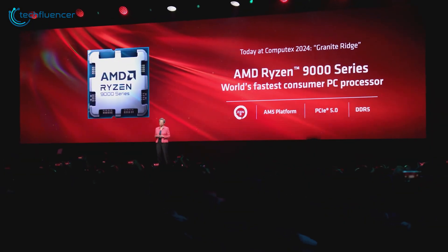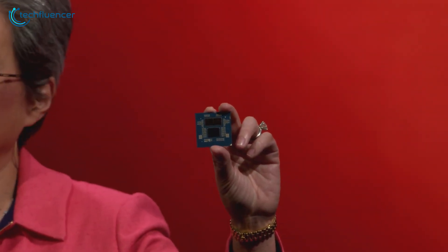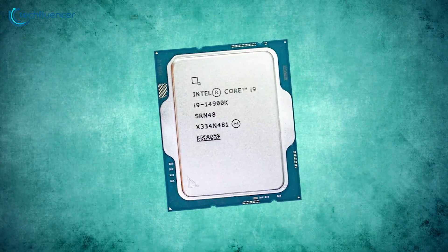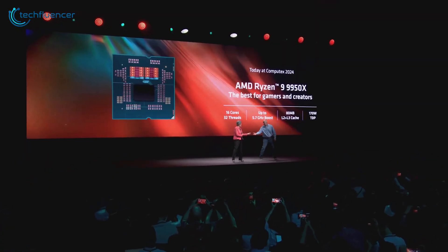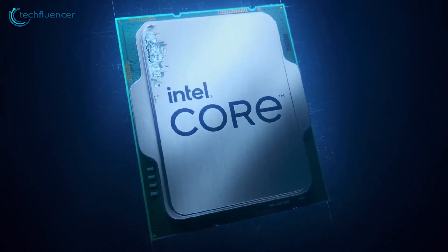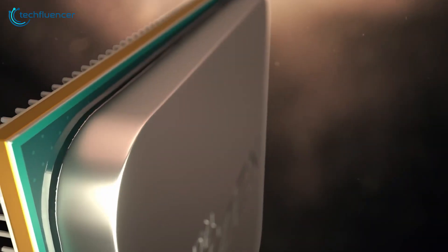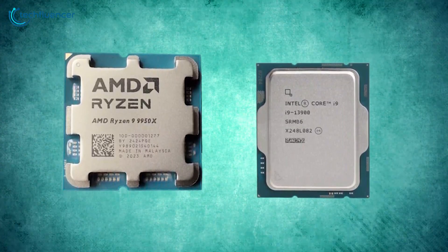Ryzen created a buzz with their 9000 series processors before its release, and their flagship 9950X processor was expected to give a close fight to its direct rival, the Core i9-14900K. Fast forwarding from that time, the Ryzen 9950X is already released, and the 14th gen Intel processors have been leading the CPU market for almost a year. We now have all the performance metrics and benchmark results to assess whether both CPUs actually met their potential. So which one is going to win this high-performance processor battle?